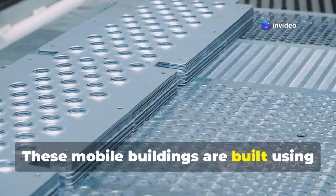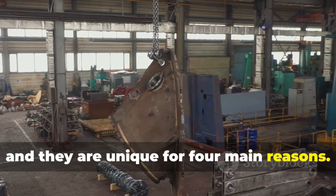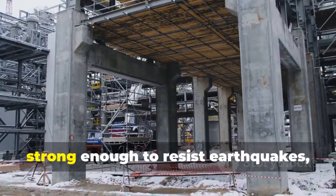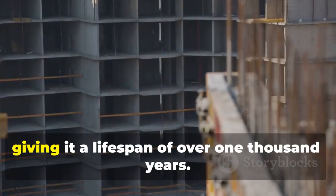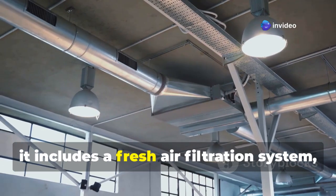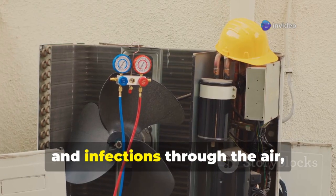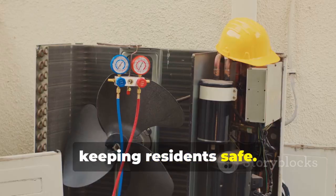These mobile buildings are built using stainless steel core panels and are unique for four main reasons. First, stainless steel makes the structure strong enough to resist earthquakes, giving it a lifespan of over 1,000 years. Second, it includes a fresh air filtration system, which helps stop the spread of pollutants and infections through the air, keeping residents safe.